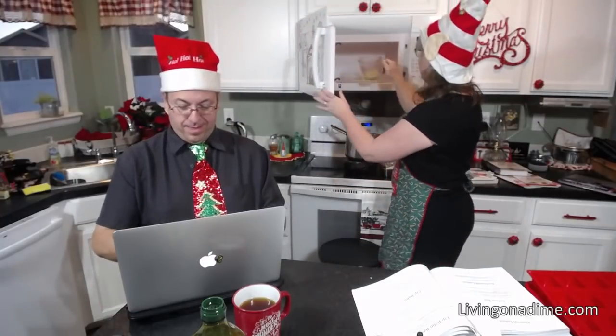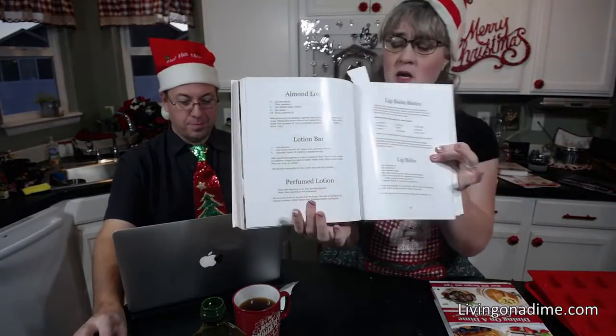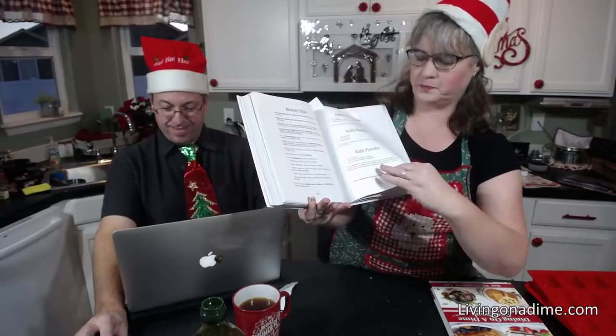All you do is melt this. You can do it on the stovetop and stir it carefully, but here at Living on a Dime we have quick and easy recipes, so I just throw it in the microwave. You'll notice that the lotion bar, solid perfume, and lip balms on page 530 in Dining on a Dime are all basically the same recipe.